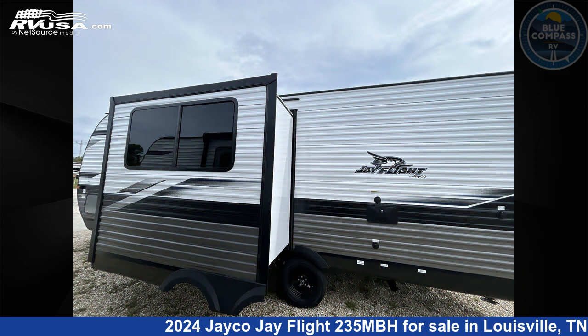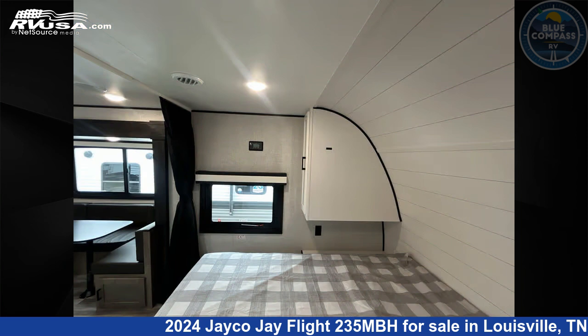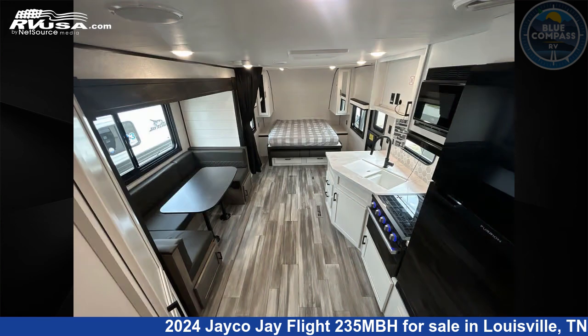This new Jayco is 27 feet 0 inches in length and features a standard interior, sleeps 8, slide out, and 52 gallons fresh water capacity. The floor plan layout of this travel trailer features bunkhouse, front bedroom, Murphy bed, and U-shaped dinette.